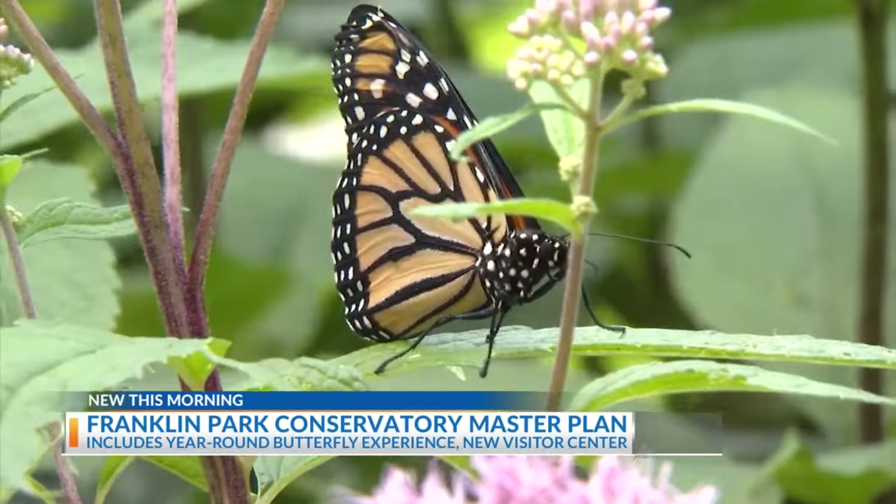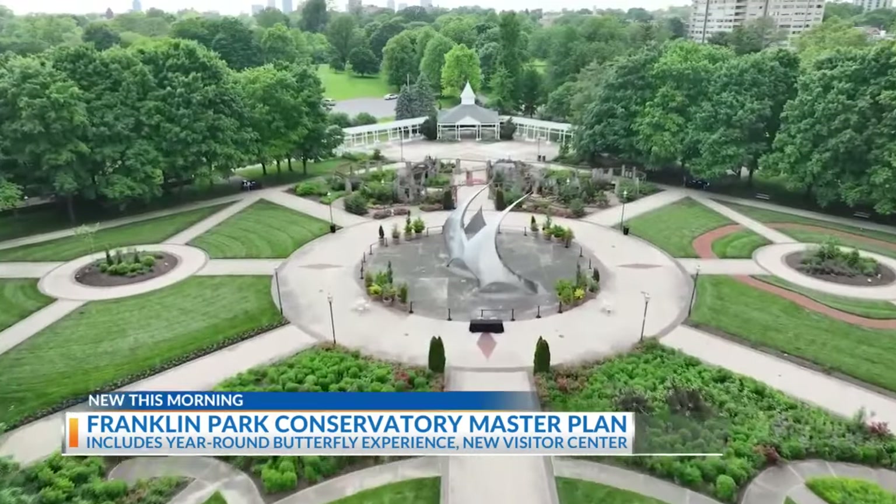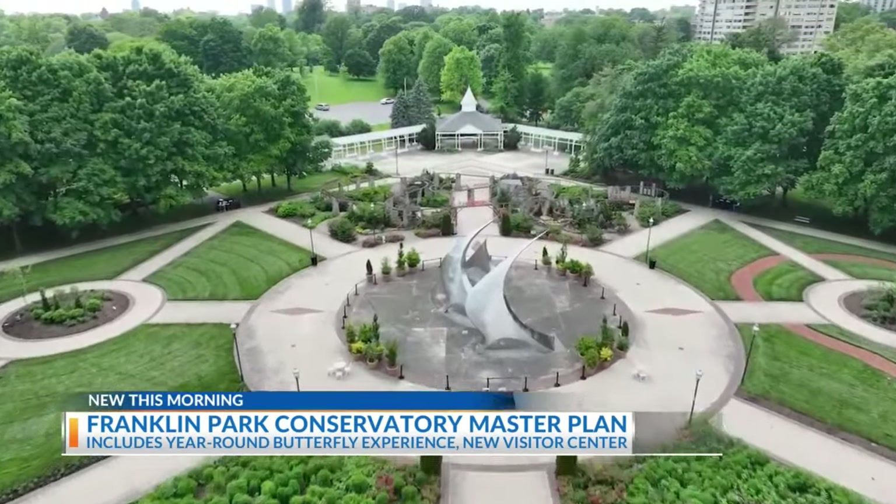With all the major investment that's coming into our region, we know the population is going to increase, and we want to make sure that the conservatory remains a vital and essential asset for our community.